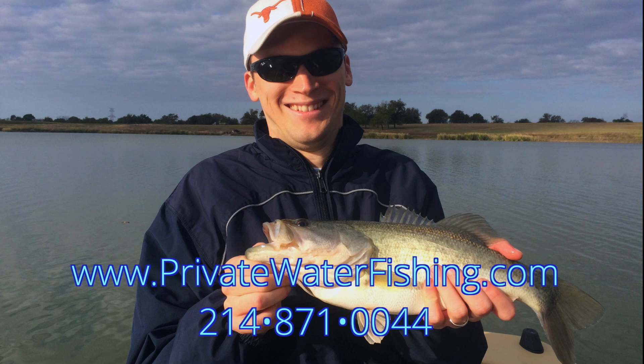For more information, check out privatewaterfishing.com or call the club office. Thank you for having me.